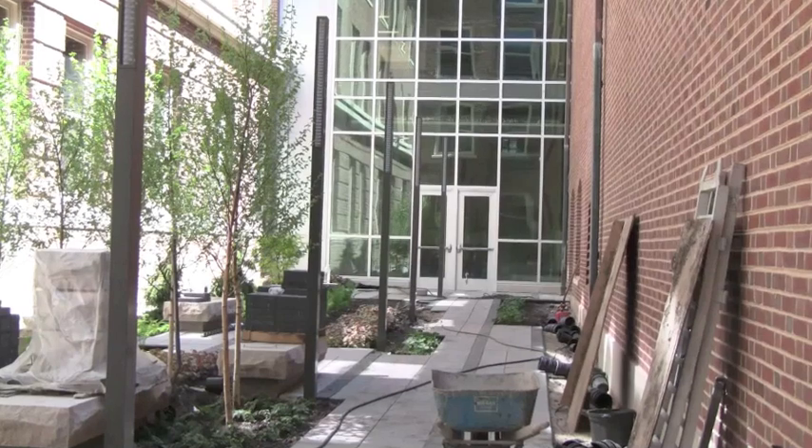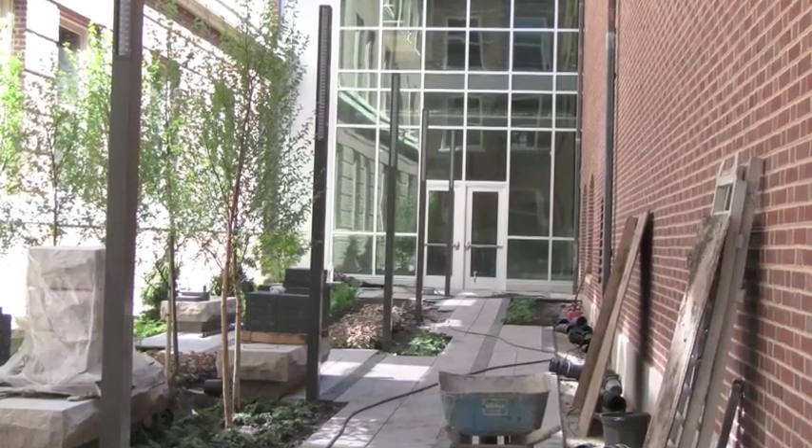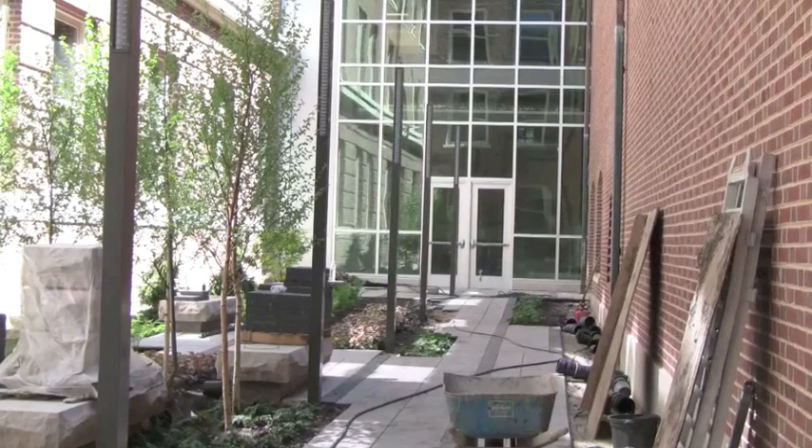Why don't we go take a look at the courtyards? The courtyards in Lincoln Hall escaped most people's attention, and they were little more than thoroughfares. But now, the rejuvenated courtyards are easily accessible off the main floor, and they also serve as a pleasant gathering space.